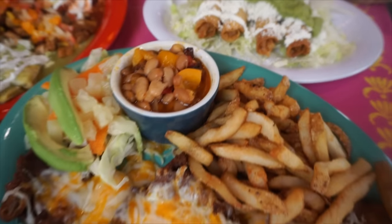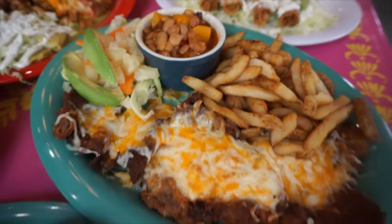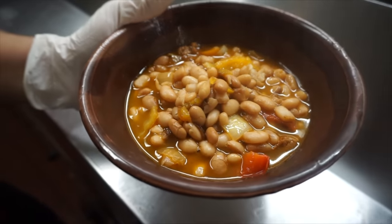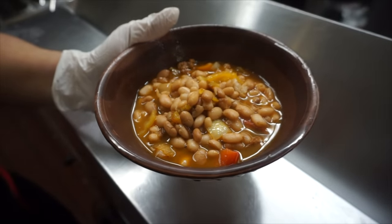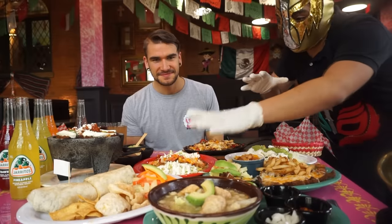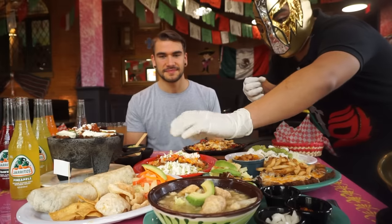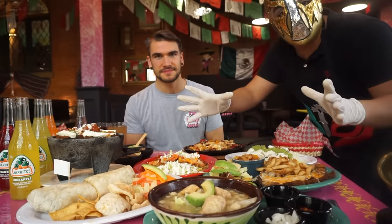Over here we got the oreja de elefante — a breaded steak that comes with french fries, frijoles charros, which are beans with bell pepper, onion, and bacon, and a little bit of salad. And over here we got the classic burrito, which comes with some pork chicharron, which is the pork skin.